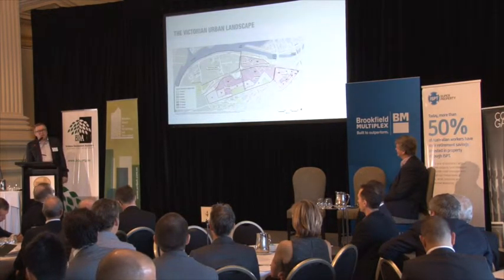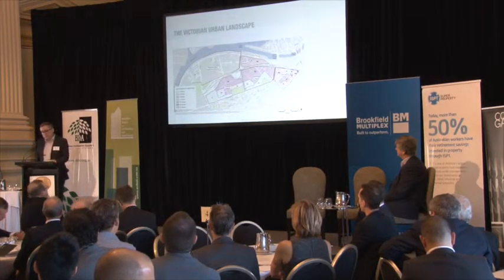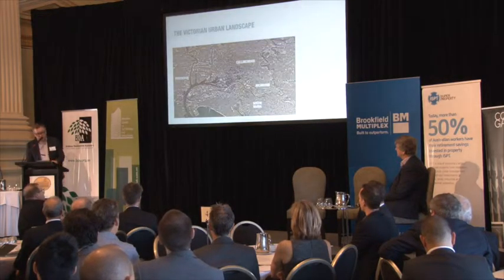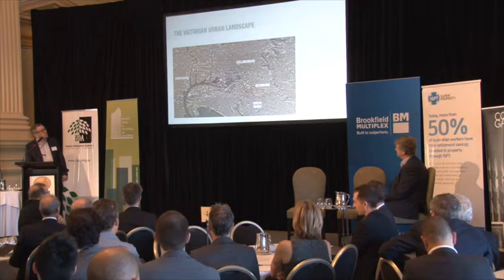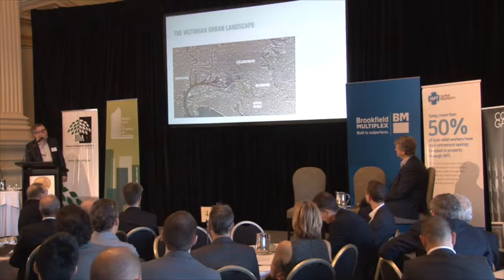Fisherman's Bend presents massive opportunities and some of those developments are in for planning or even in design right now. Once you get outside the CBD, there's also a lot of apartment development going on in Melbourne in what you'd call the inner ring of suburbs — Collingwood, Footscray, Richmond, South Yarra.